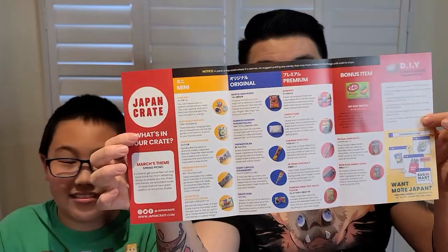Let me quickly show the pamphlet — it looks really nice. It says March 2022 on the front. There's some confusion because we're in April but this crate is for March. Here's the inside, very nicely done as always. Phoenix, why don't you pick the first snack?